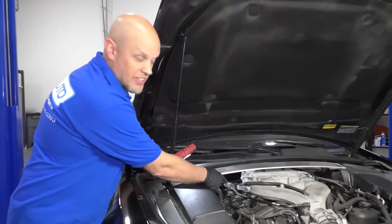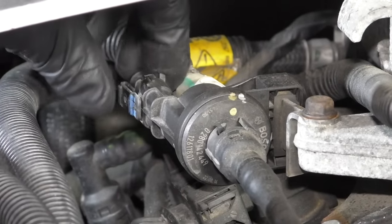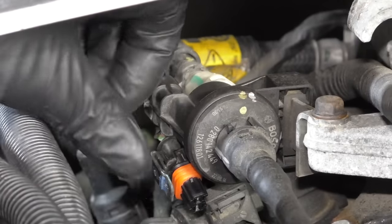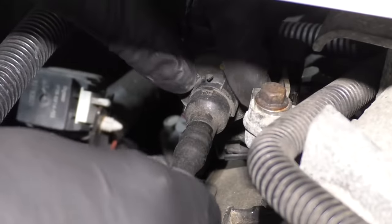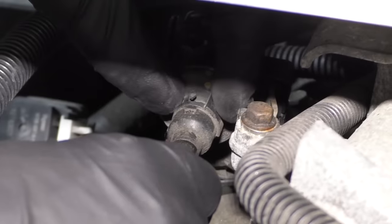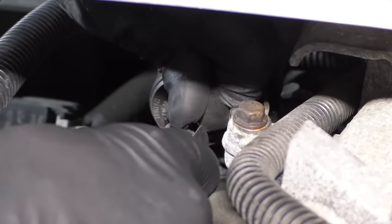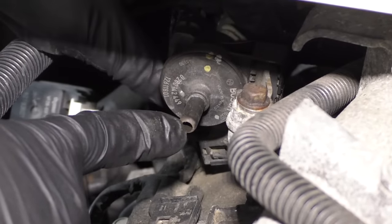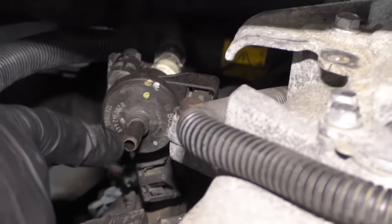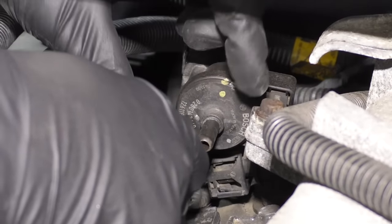The EVAP purge solenoid is located right here. If you have a purge circuit code, chances are you just need a new purge valve. You can disconnect the connector and check the connections to make sure that's good. These can also leak — it's a good idea to test them with a smoke tester, but a lot of people don't have one. What you can do is take this line off and put a vacuum tester on there to see if it holds vacuum with no power going to it. If it doesn't hold vacuum, then the purge valve needs to be replaced.